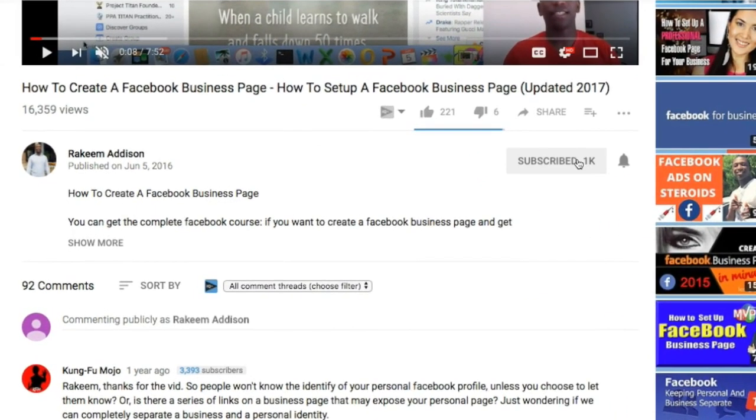My name is Rakim Madison, and if you haven't yet subscribed to the channel, go ahead and smash that subscribe button and tick that bell icon if you want to learn how to build a long, sustainable business that will give you the freedom you deserve.